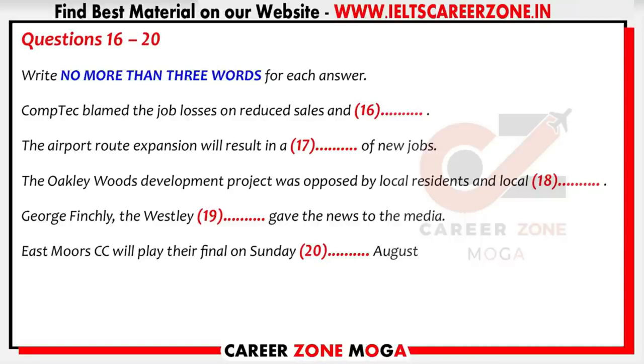Environmentalists were delighted by the news that plans by the local council to develop the Oakley Woods area have been shelved. The woods were to have been developed into a shopping area, but opposition from local residents and environmental groups has led to a turnaround by the council, who will now look for an alternative site. Westerly Green, a local pressure group, says they are ecstatic. Mayor George Finchley said the committee took all available information into account and hopes residents are happy that the council is sensitive to their wishes.